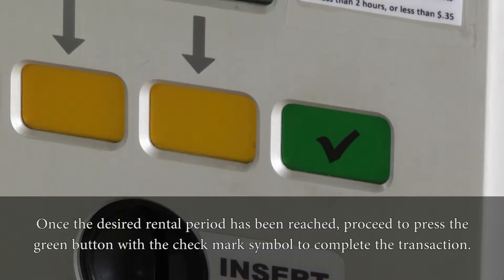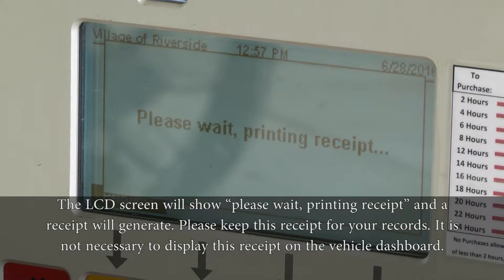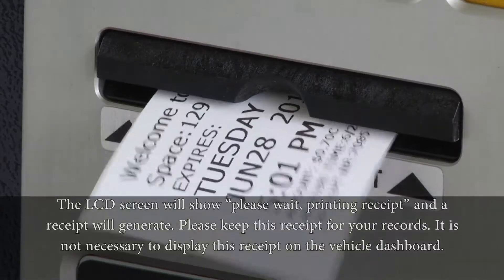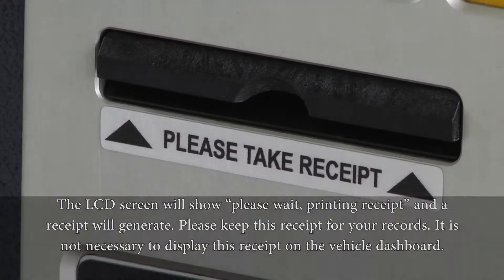Once the desired rental period has been reached, proceed to press the green button with the check mark symbol to complete the transaction. The LCD screen will show 'Please wait, printing receipt,' and a receipt will generate. Please keep this receipt for your records. It is not necessary to display this receipt on the vehicle dashboard.